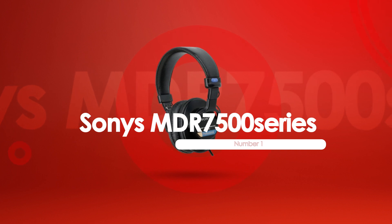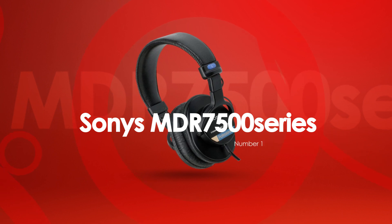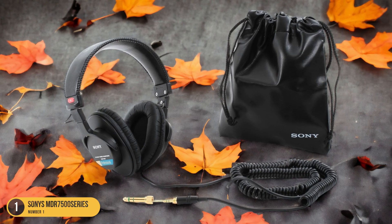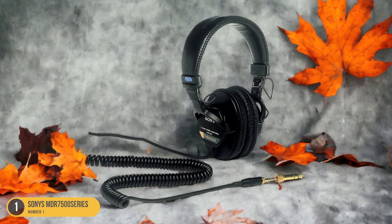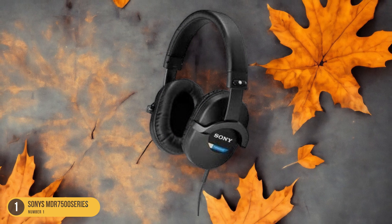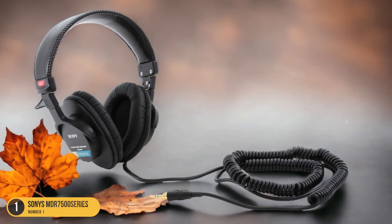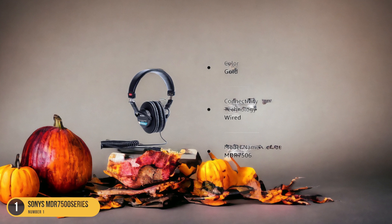At number 1, we have Sony's MDR-7500 Series for studio use. These headphones are a favorite among audio engineers and musicians for their precise sound reproduction and comfortable design. The MDR-7500 Series features a closed-back design that helps in isolating sound, crucial for studio monitoring to capture every detail accurately. With a frequency response range that covers the full spectrum of human hearing, from deep bass to crisp highs, these headphones ensure that every nuance in your audio recordings is faithfully reproduced.